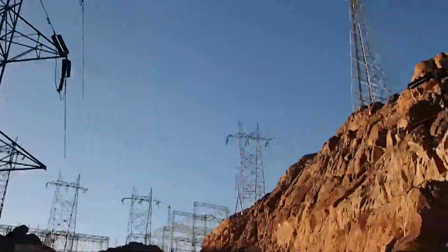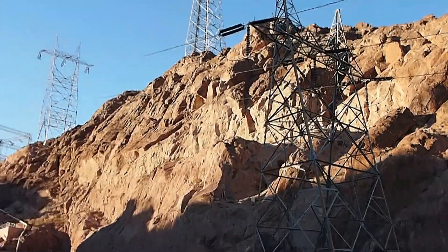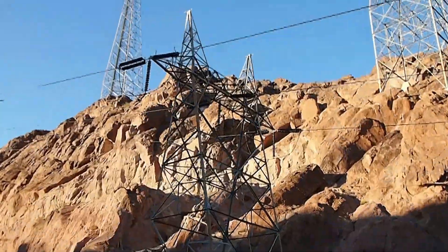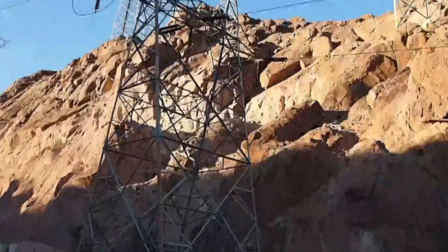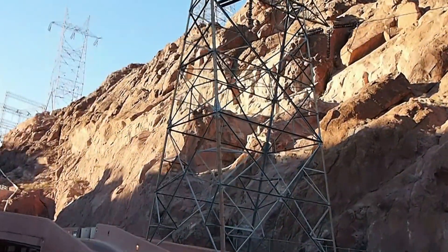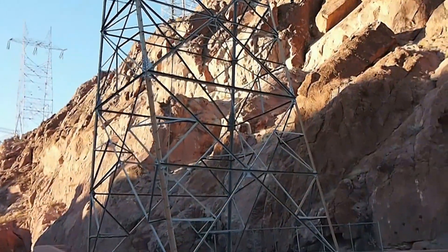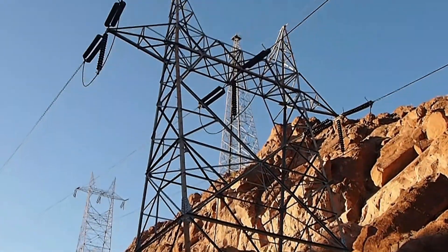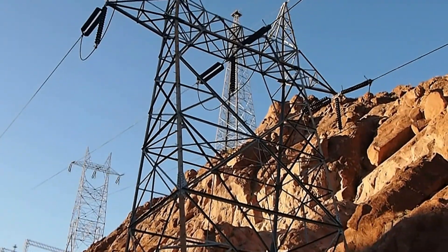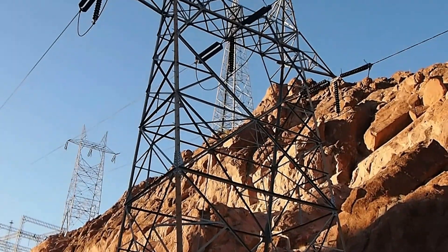Right behind us, we can see the pylons that carry the high voltage cables. And if I move up close, we can actually hear them buzzing from the ionization of the air. I hope the camera is picking up the buzzing noise.